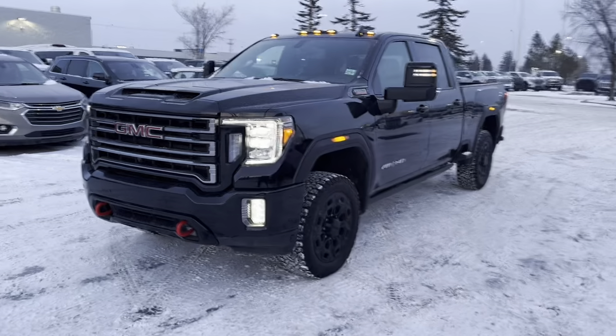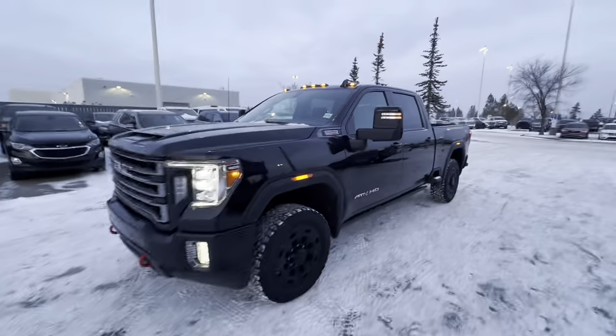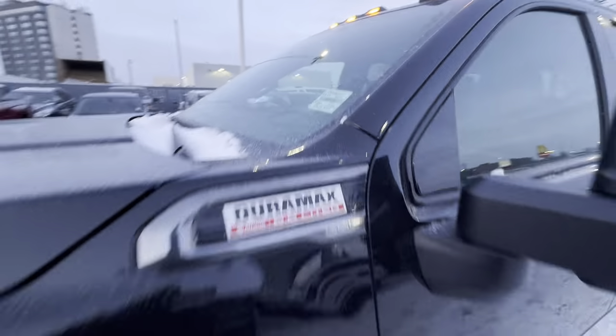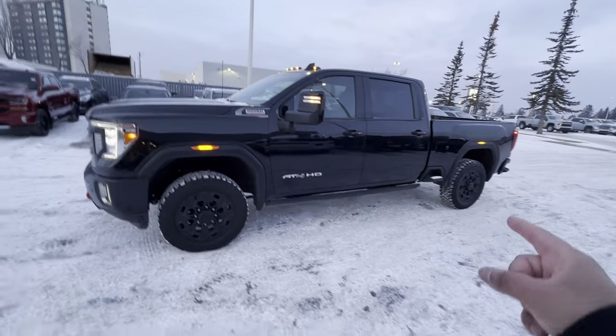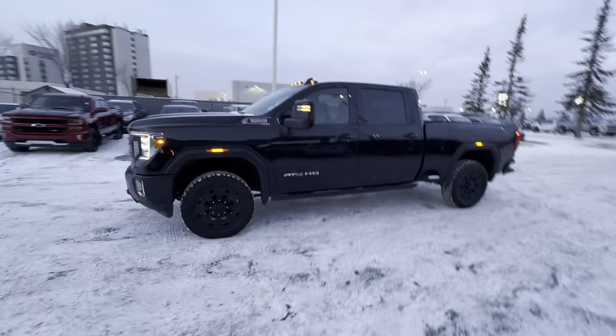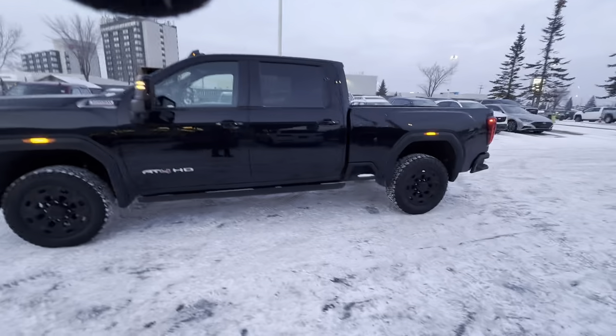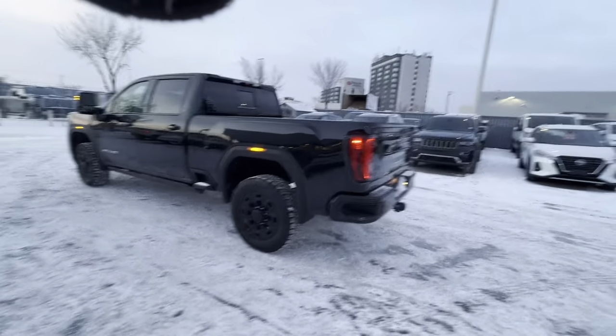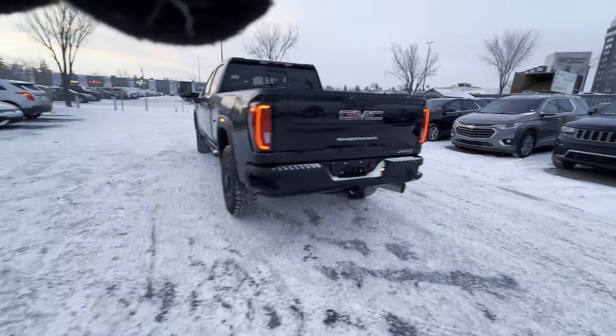First things first, it is a 2023 model in excellent condition — it only has 23,000 kilometers, or a little over that. It is a crew cab with the center box, and it is an AT4, which is the off-road trim level. It's not just the AT4 either; it has a few extra options on top of that as well.